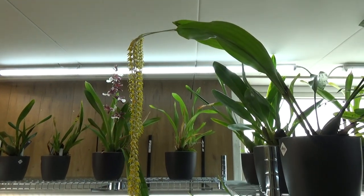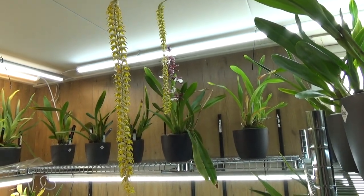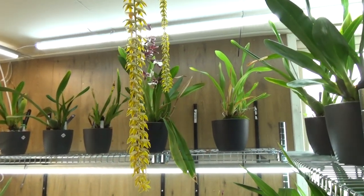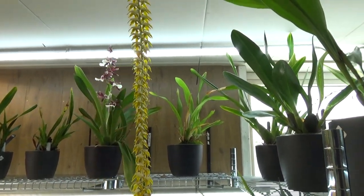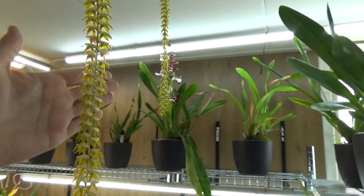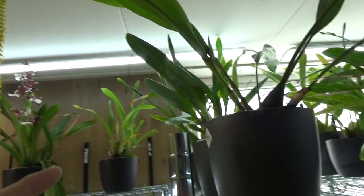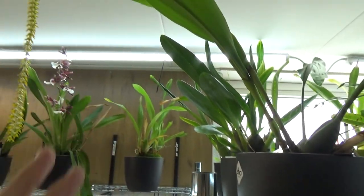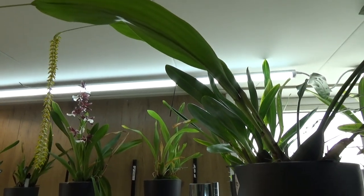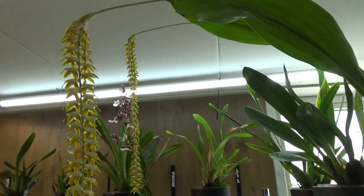I thought this one would be the first to film because it's such a beautiful orchid and also a little bit strange. This is the Dendrobium Magnum, and as you can see it's giving me two spikes — two of these beautiful long spikes. It starts with an immature new growth, those are blooming, and after the blooming it apparently makes the bulb and then the new growths come.